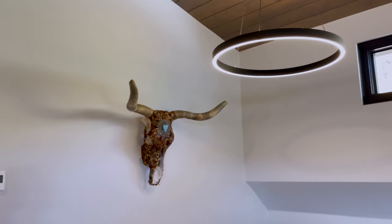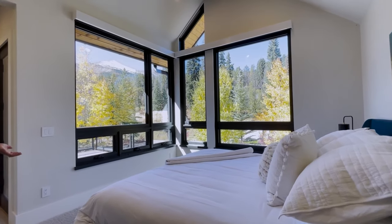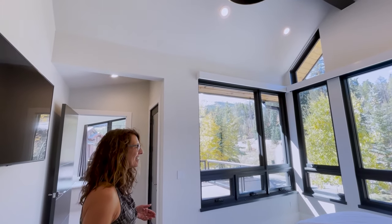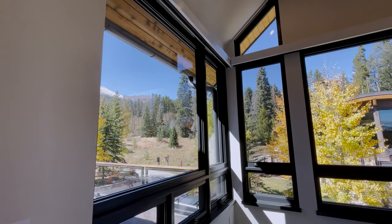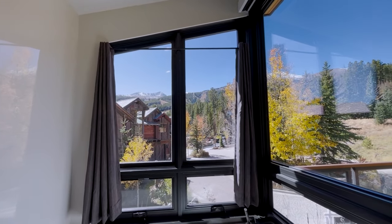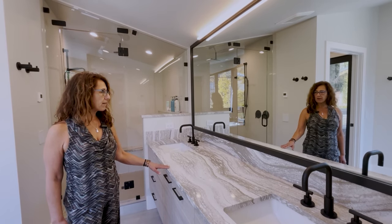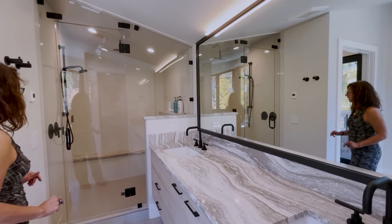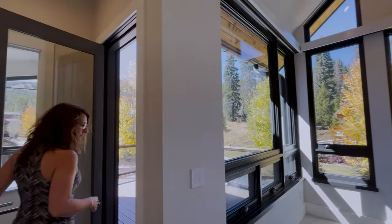Here is another primary bedroom — the current owners use the first one I showed you, but this could be the primary you choose. You have three to choose from, or it can serve as a guest wing. All windows, beautiful views — and in this bathroom you've got views of the ski slopes and Horseshoe Bowl. It's a really light combination throughout: all custom cabinetry, beautiful colors, and a steam shower big enough for two with a nice bench.